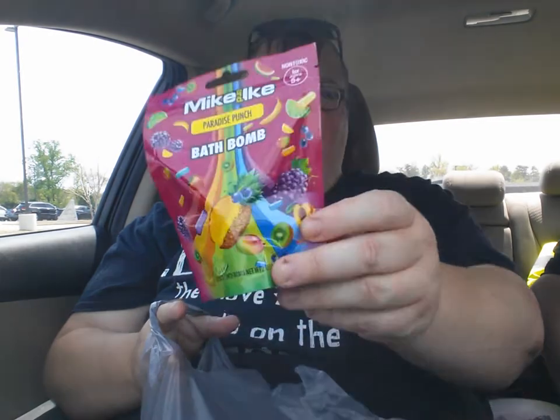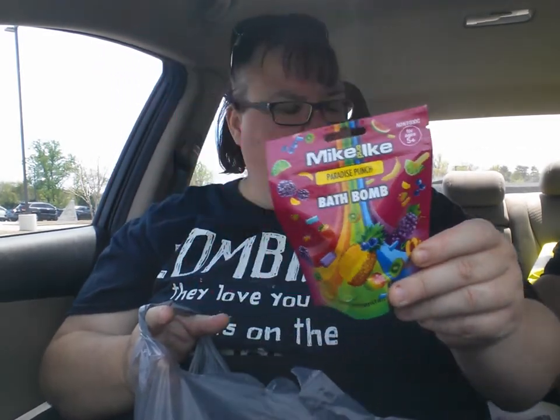And then I got this for someone. That's all I'm going to say — at least they don't know about it.